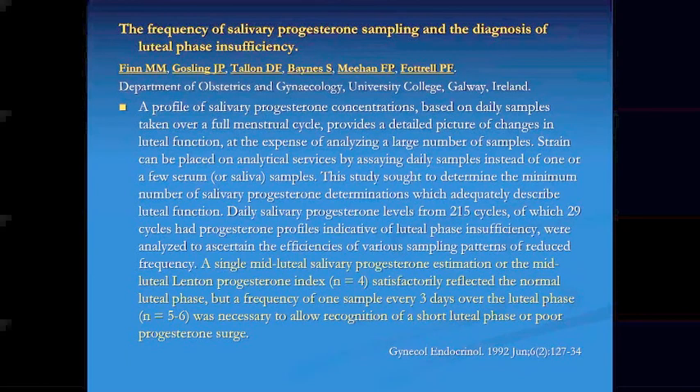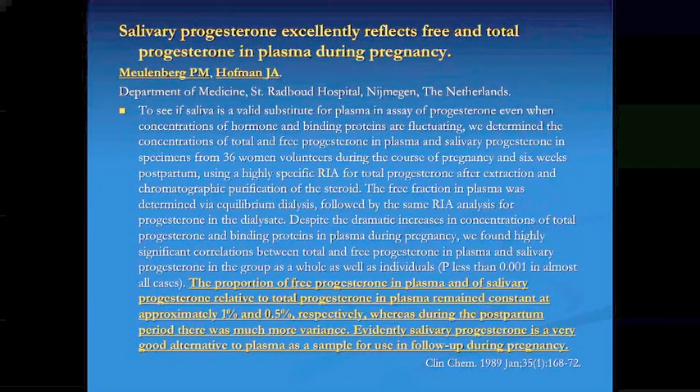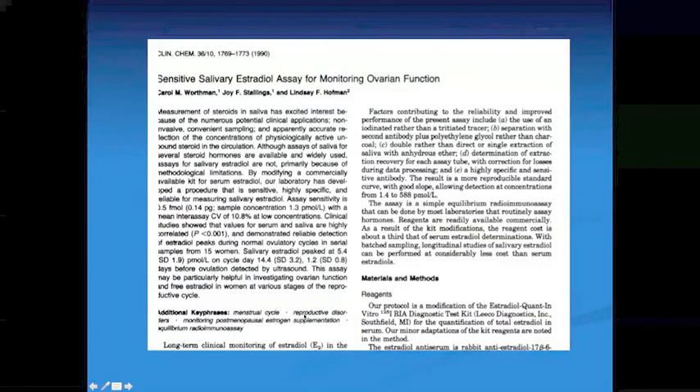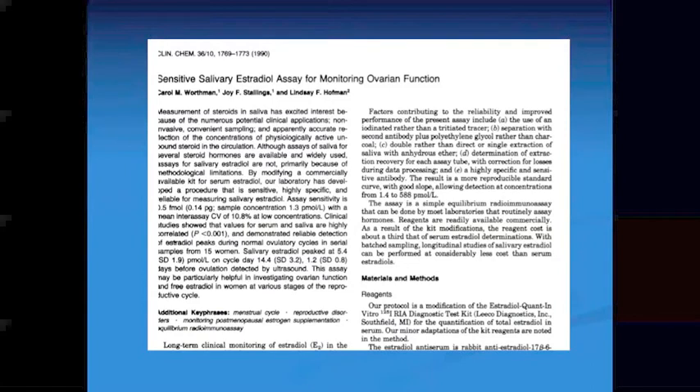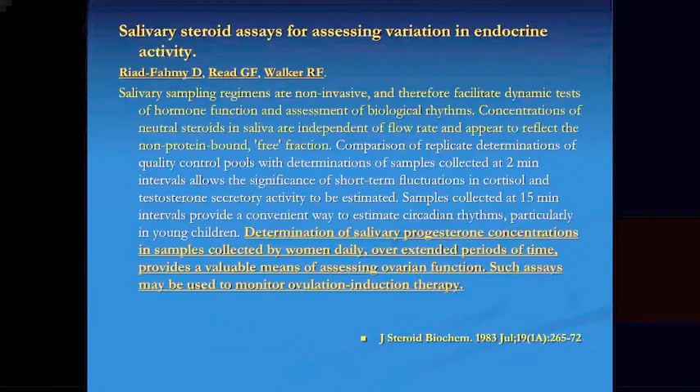I've been talking about this for a long time, and I just want you to see it's not something I dreamed up — there's article after article. This is from the Journal of Clinical Chemistry. Sensitive salivary estradiol — serum estradiol, according to the Endocrine Society, is not very sensitive, whereas salivary estradiol is very sensitive. From the Journal of Steroid Biochemistry in 1983: determination of salivary progesterone concentrations in samples collected by women daily over extended periods of time provides a valuable means of assessing ovarian function, and such assays may be used to monitor ovulation induction therapy.